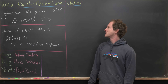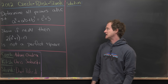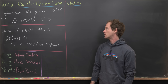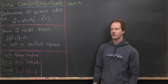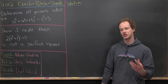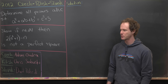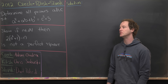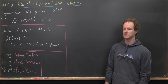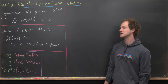Let's look at the first problem: determine all primes a, b, and c such that a² + ab + b² = c² + 3. Since we're solving this over just prime numbers, not all integers, there's probably only one or two solutions. That's because there's no generating formula for prime numbers, so there'd be no way to write down an infinite family of solutions.